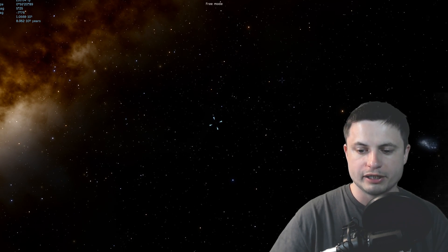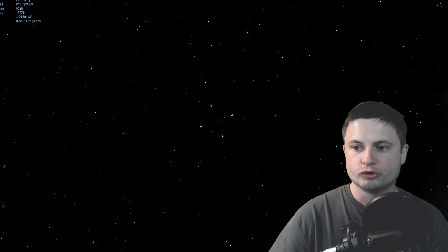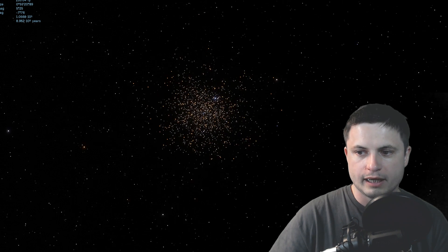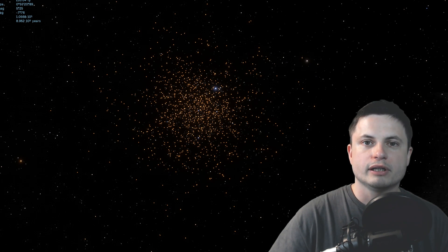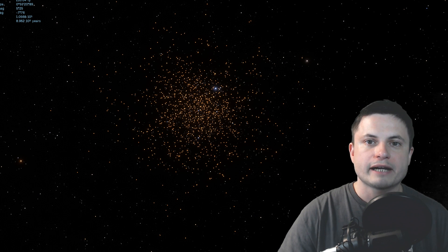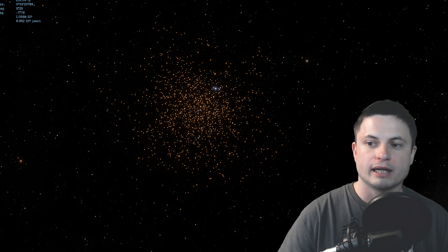So essentially I need to use my telescopic feature here to try to zoom into it until I start seeing something—and there it is. So that's NGC 6752. This globular cluster can actually technically be seen with the naked eye as long as you're in a really dark environment, or if you have binoculars.